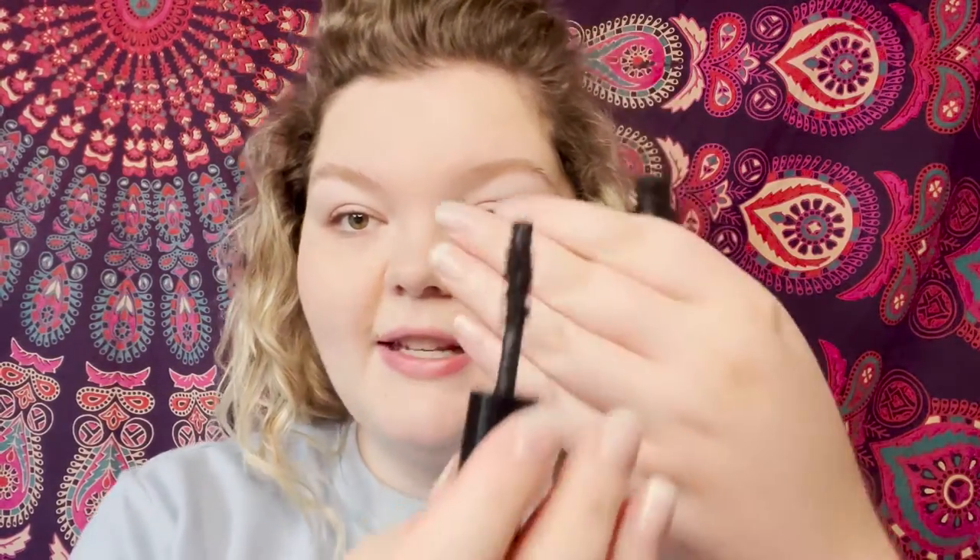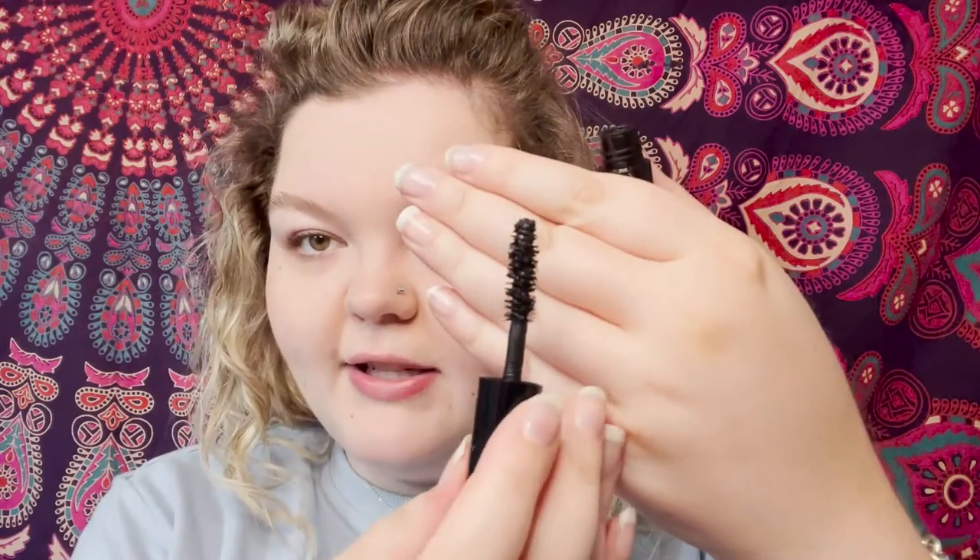I tend to like a more volumizing mascara rather than a lengthening mascara. I like one that does both, but I don't like the spider legs look. I'll keep that in mind when assessing these, because I know some people really do like a lengthening mascara — not so much for me.